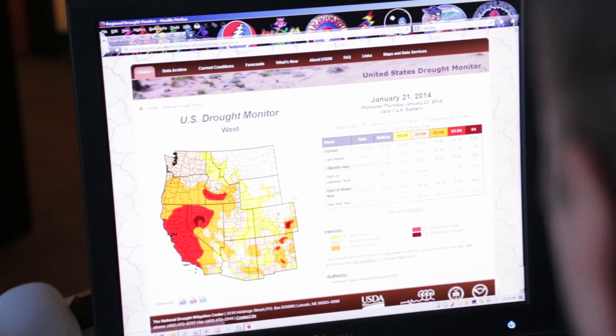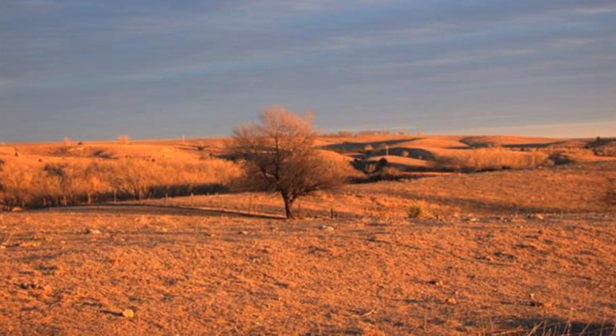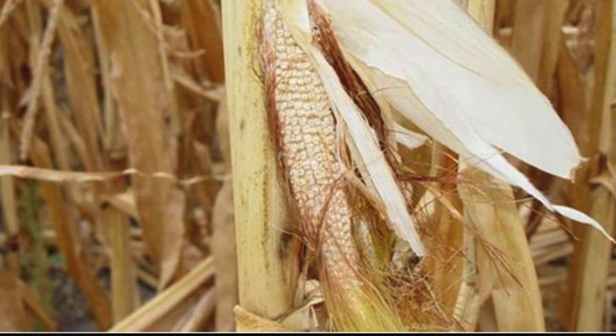The National Drought Mitigation Center is a unique center — the only group in the United States that focuses completely on drought monitoring, drought early warning, and drought planning. We started about 20 years ago and have evolved into the mission of reducing drought risk across the country. Soil moisture is really a critical component in understanding drought: where it's developing and how severe it is.